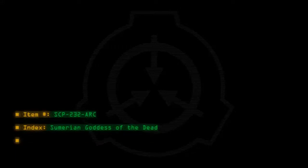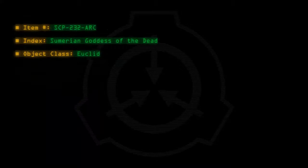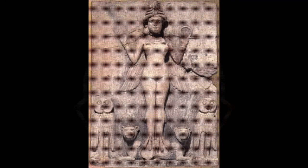Item number SCP-232-ARC. Index: Sumerian Goddess of the Dead. Object Class: Euclid.